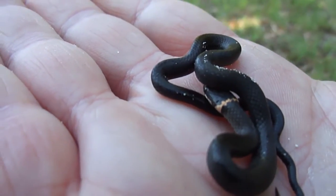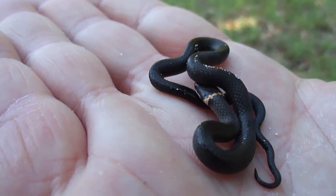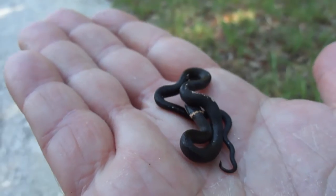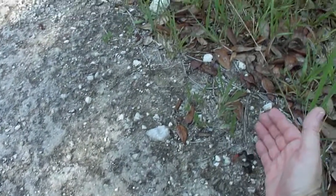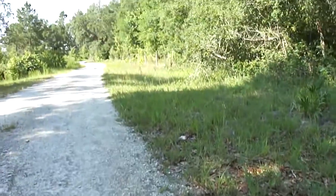Pretty cool. I'm going to put them down, I don't want to bother them too much. They're really small. Let's put this guy down. There you go little feller. Neat.